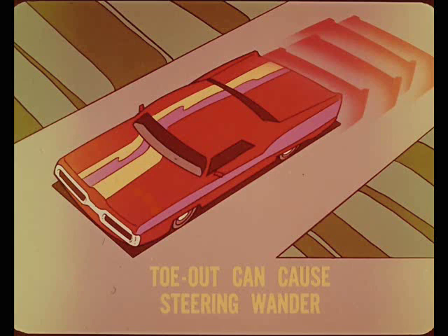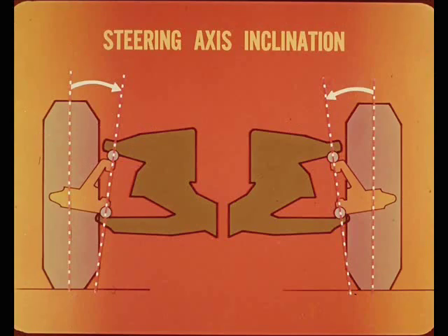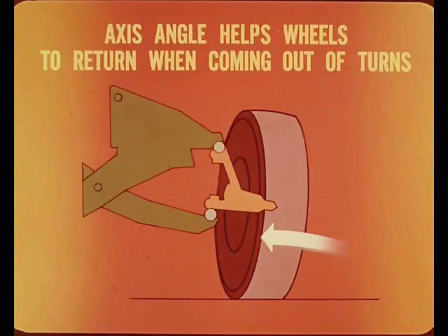That takes care of the adjustables. Now tell us about steering axis inclination. We've got a good start on its function in the caster story, but here we are concerned with the inward tilt of the axis line through the ball joints as viewed from the front of the car. As with caster, the effect of the car weight on the steering axis angle helps the wheels to stay on a straight course and to return when coming out of turns.